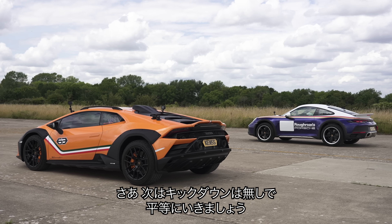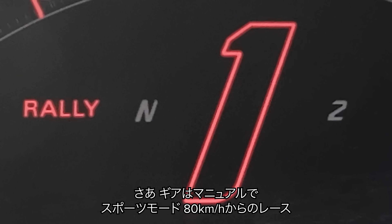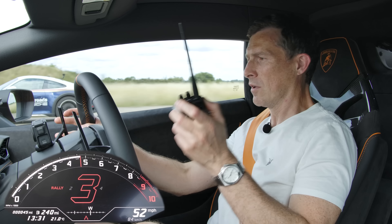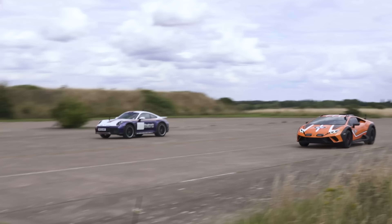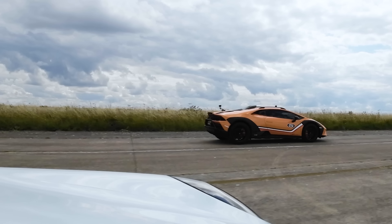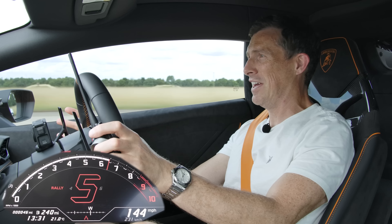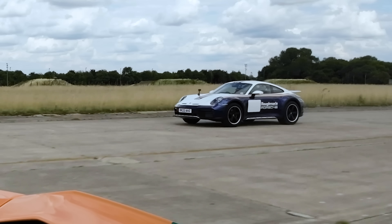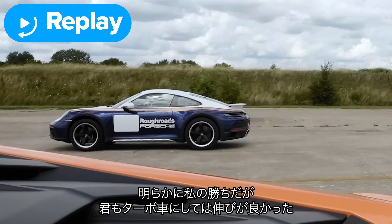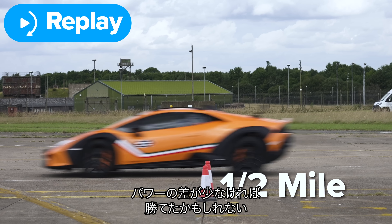To remove the kickdown gearbox shenanigans from the equation, let's do another rolling race in manual mode from 50 miles per hour on sporty settings. Three, two, one, go. It's just weaving about. The Lamborghini clearly won again — the Porsche's pickup was really good for a turbocharged car, right on boost, but credit to the Dakar: for the power difference it didn't lose by enough.